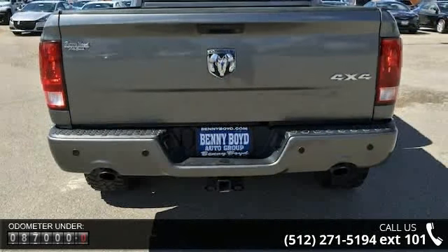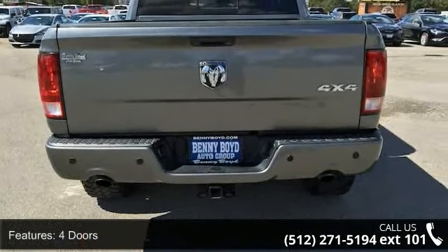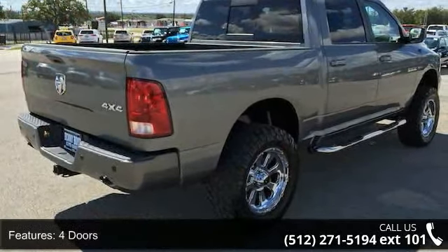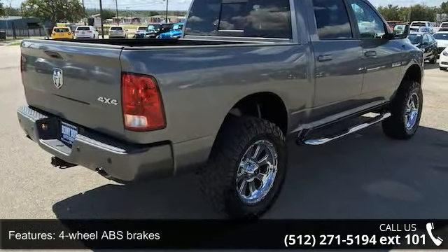Enjoy these notable features: 4 doors, 4-wheel ABS brakes, 4WD type part-time, 5.7L V8 engine, and air conditioning.